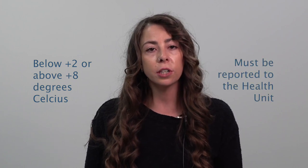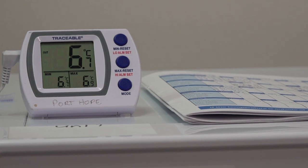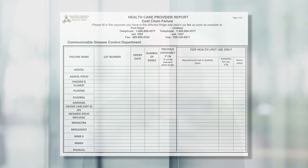Temperatures out of range — below plus 2 degrees Celsius or above plus 8 degrees Celsius — must be reported to the health unit right away. When reporting temperatures, the time of excursion and length of excursion are important to determine vaccine viability. The person who checks and records the fridge temperatures and their backup person should be aware of the cold chain reporting process. A vaccine inventory form will need to be filled out and faxed or emailed to the health unit, which will send the facility this form. Do not use any of the publicly funded vaccines until the health unit nurse checks the vaccine viability with manufacturers.